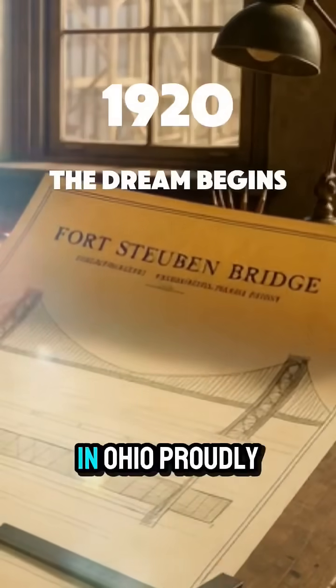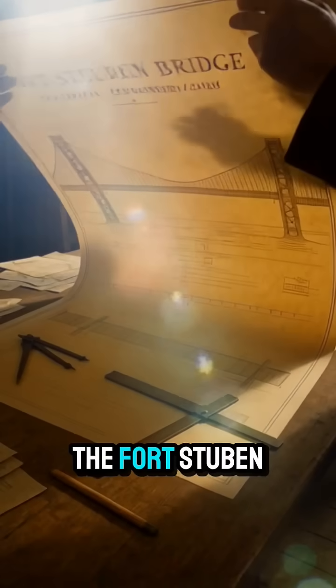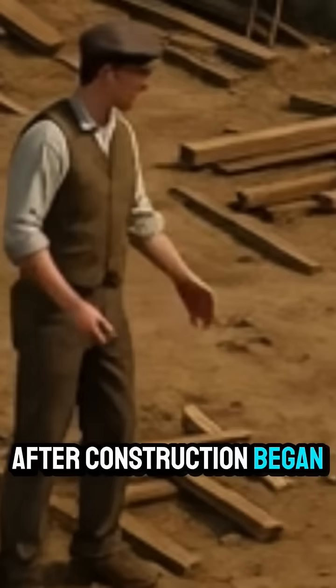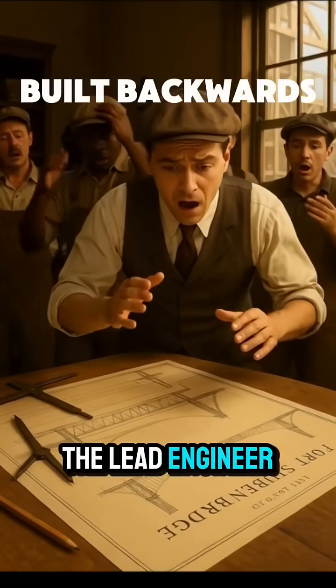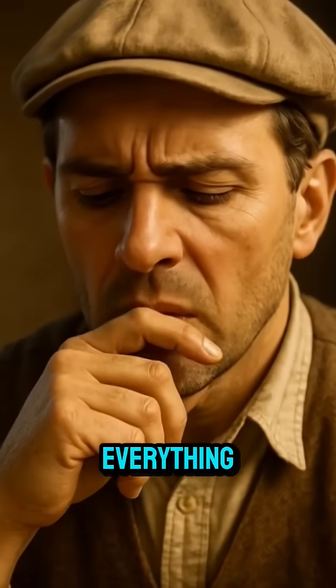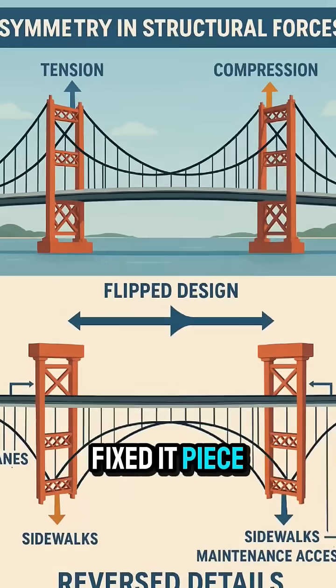In 1920, engineers in Ohio proudly laid out the plans for a new marvel — the Fort Steuben Bridge. But soon after construction began, something went wrong. The bridge was being built backwards. The lead engineer froze, realizing one flipped plan could destroy everything. But instead of hiding it, he owned up and fixed it piece by piece.